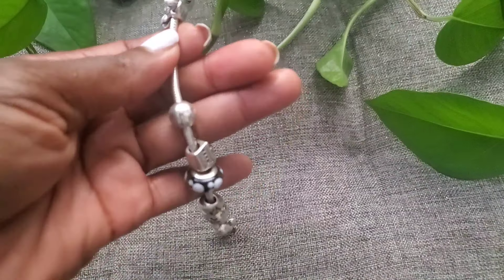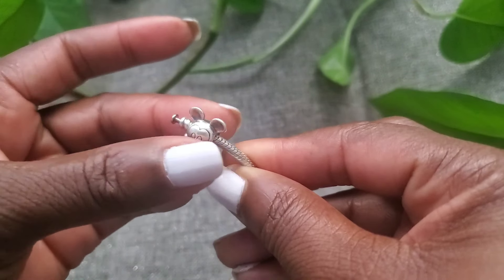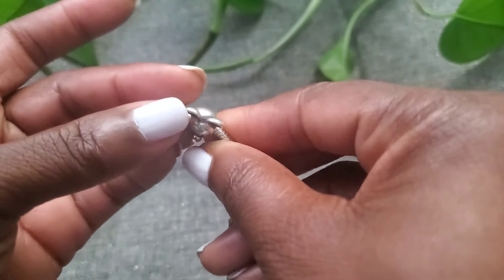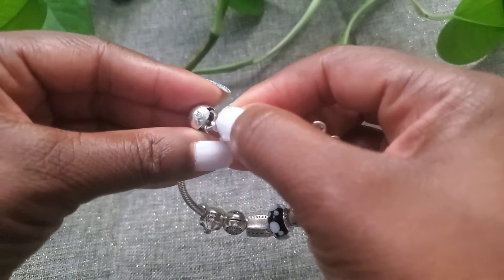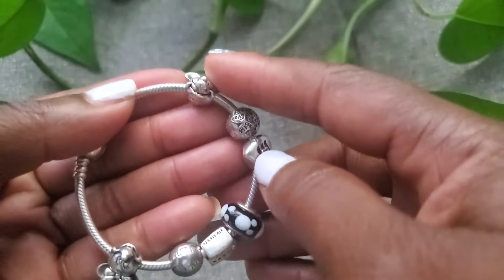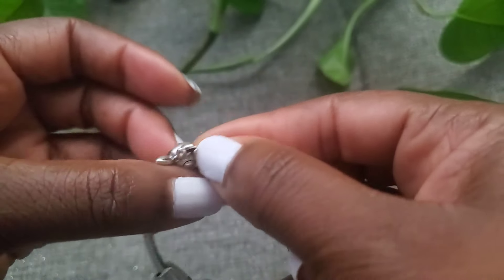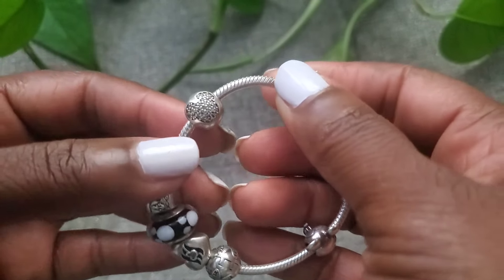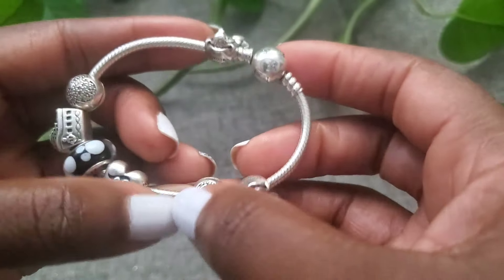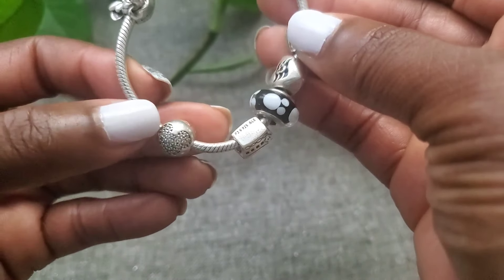The next bracelet represents travel, and I also love Disney. I don't have a stopper for this bracelet, so see how the charm made its way all the way to the end — if I'm not careful it would wind its way out and I could potentially lose this charm. So I'm going to wind it back and close it. This bracelet represents traveling — this is Mickey Mouse, and this is Minnie Mouse. Who doesn't love Minnie and Mickey? And this is another Mickey. These are the stoppers right here.